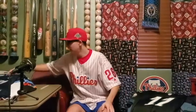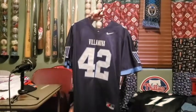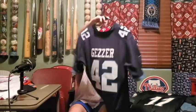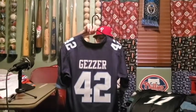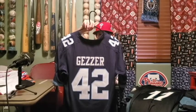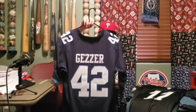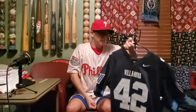Next one: Villanova football jersey, number 42. My great-grandfather played for Villanova — he was a center back in the 30s. My aunt surprised me with this as a present. It's a very cool jersey. A lot of people ask me who 'Geser' is — it's my great-grandfather; he played for the team.